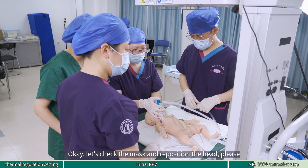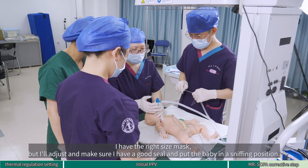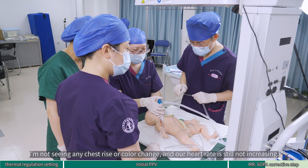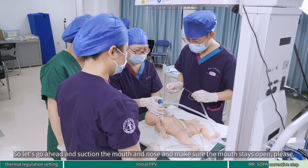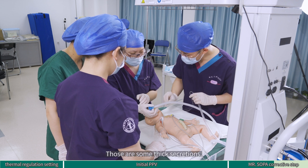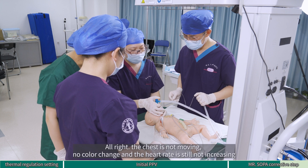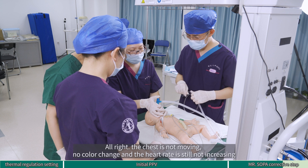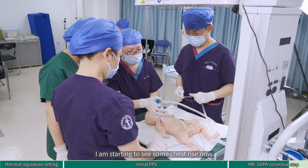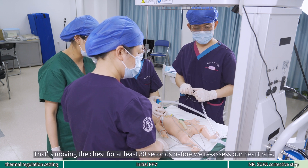Let's check the mask and reposition the head. I have the right size mask, but I will adjust and make sure I have a good seal and put the baby in a sniffing position. Let's give five breaths to see if it works. I have not seen any chest rise or color change, and the heart rate is still not increasing. Let's go ahead and suction the mouth and nose and make sure the mouth stays open. There are some secretions. I will ensure the mouth stays open and continue ventilation. The chest is not moving, no color change, and the heart rate is still not increasing. Let's go ahead and increase our pressures. Increasing the pressure — let's give five breaths. I'm starting to see some chest rise now. We will establish ventilation and continue PPV that is moving the chest for at least 30 seconds before we reassess the heart rate.